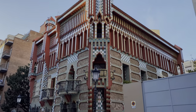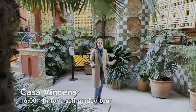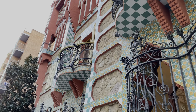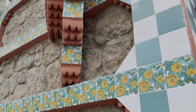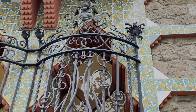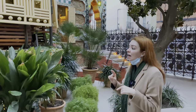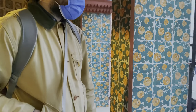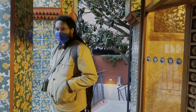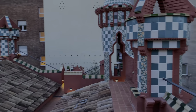Our next stop is Casa Vicens, which is one of the first buildings that Gaudí built, though you are seeing it last during this tour. We weren't originally planning to visit, but seeing the facade and the beautiful tiles covering the building, we couldn't resist and bought a ticket — 17 euros. The inspiration for this house was nature and oriental culture. All the tiles covering the house depict floral motifs. For that time, it was really revolutionary because tiles were materials supposed to go inside the house, and he just plastered them all over the exterior.